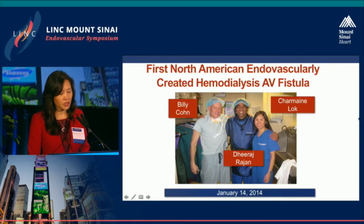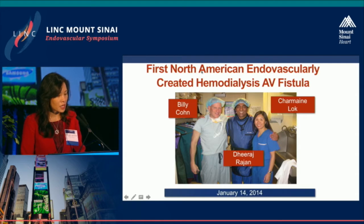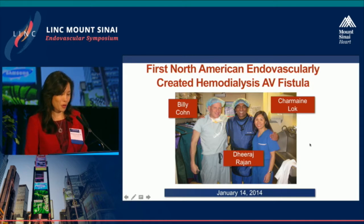The first fistula was created in 2014. Billy Cohen is the inventor of this magnet-lined catheter system. Daraj Rajan was the interventionist, and I was the clinical trialist, making sure everything went smoothly.